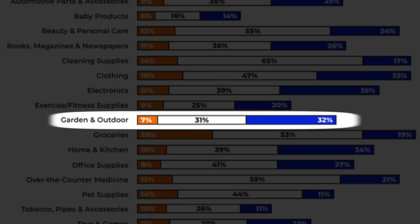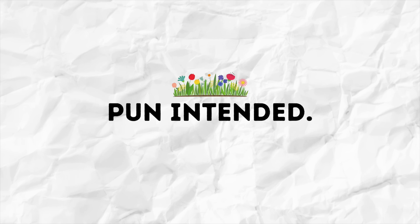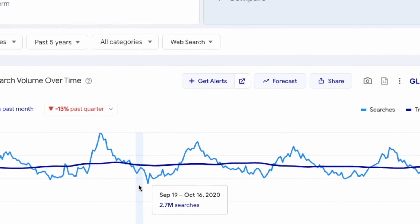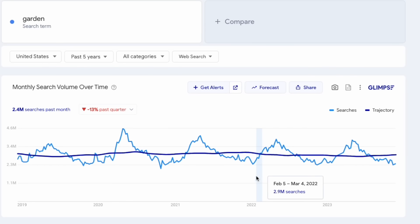Lastly in categories to avoid is garden and outdoor. Only 7% of consumers stated that they are actually spending more in this category in 2024, so it's definitely a slow-growing category. Also, it's extremely seasonal, so as a new seller, you don't want to get mixed up in missing key times for demand.